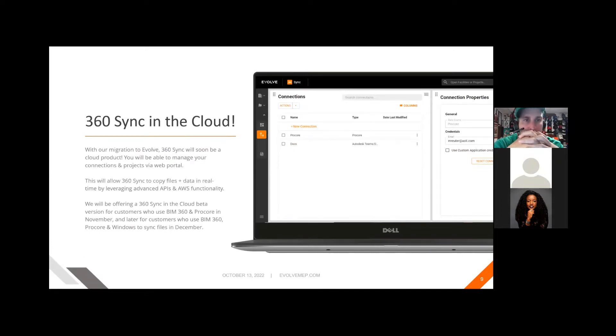With our migration to Evolve, you'll be able to manage your connections and projects via web portal.